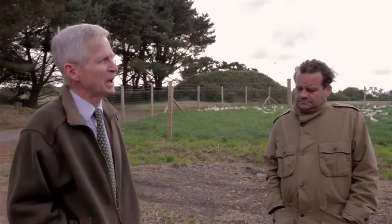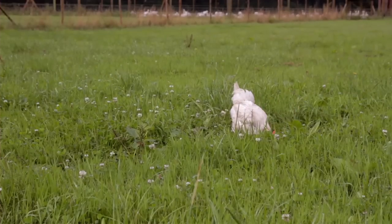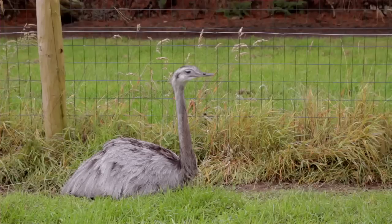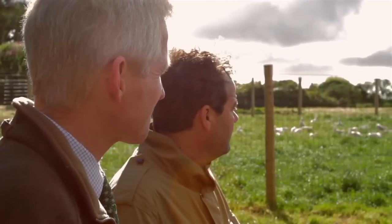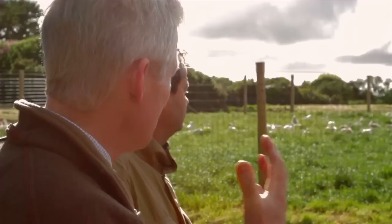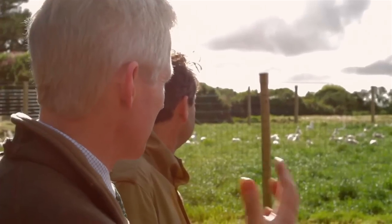We let them out first thing in the morning, about 7:30 when the stockman arrives on the farm. Birds always draw back naturally at dusk, so they're back in at dusk, and then we close the popholes — the stockman closes the popholes behind them to protect them from Mr. Fox. Then they're inside their sheds till the following morning. You can see from the amount of grass there that they've got freedom to roam, and they're actually grazing on the grass — the birds aren't just out there for the sun.